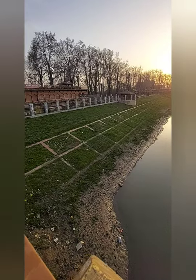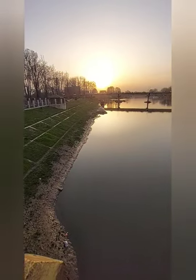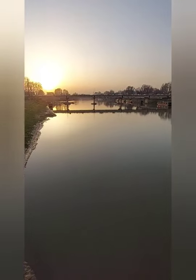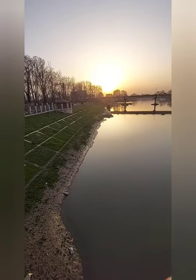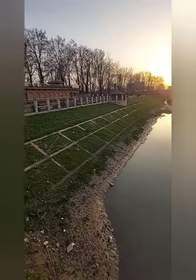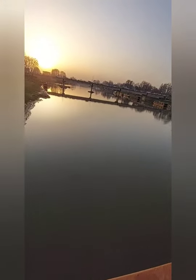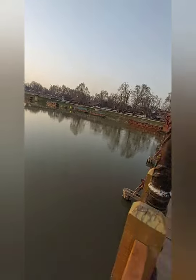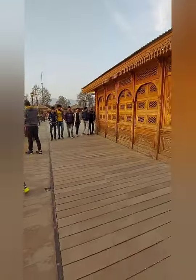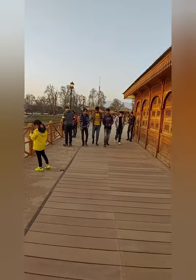Just look at this view. The sunset is like a perfect setting, and it has this river crossing through the bridge and some houseboats. This is the bridge — this is the Zero Bridge.